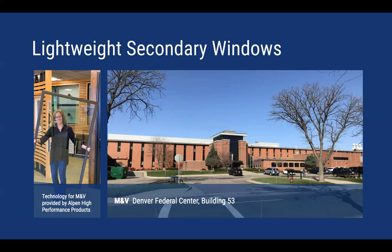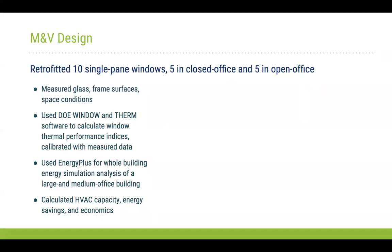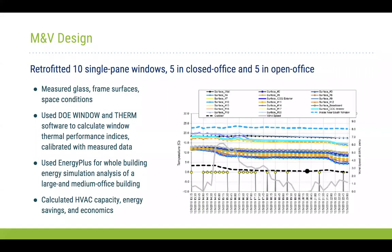To give an indication of how lightweight these windows are — the image on the left shows a woman comfortably holding a secondary window that is even larger than the ones we installed. It's really very lightweight.